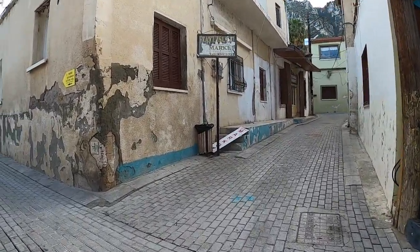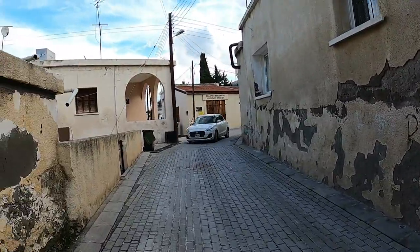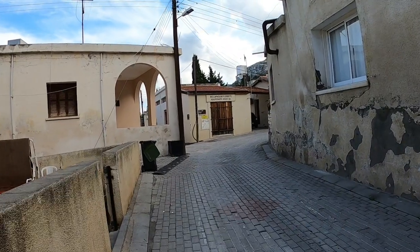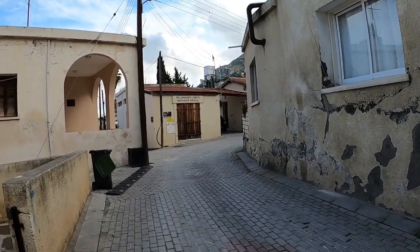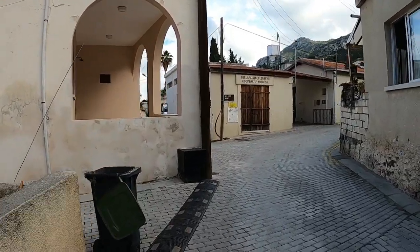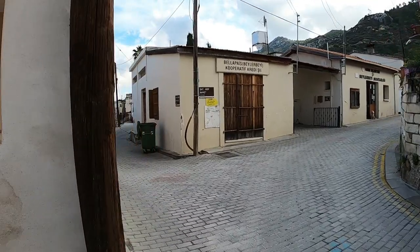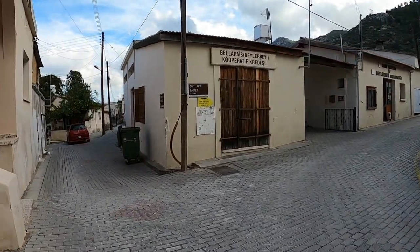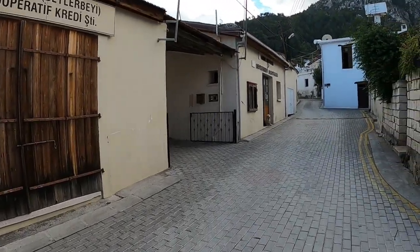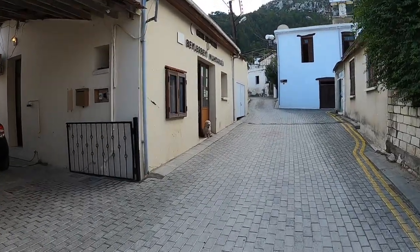We're going to try and find Lawrence Durrell's house. He wrote 'The Bitter Lemons of Cyprus' — look that up, quite a good read. I think it's at the top. I don't know why I think that; I think we came here once before.